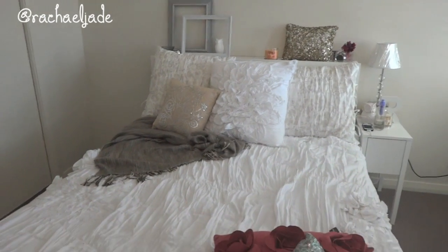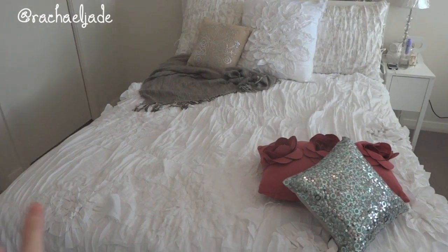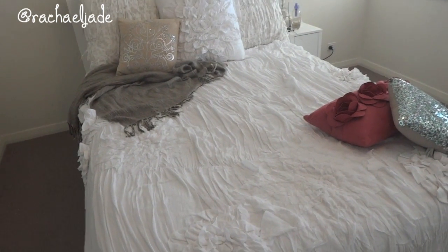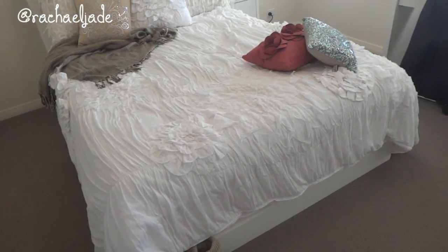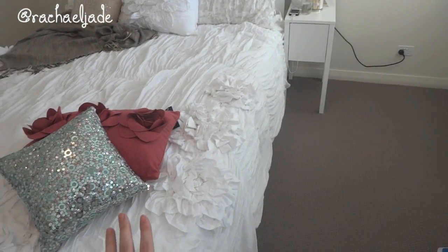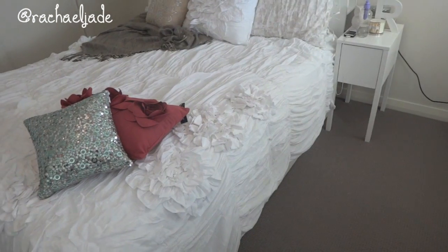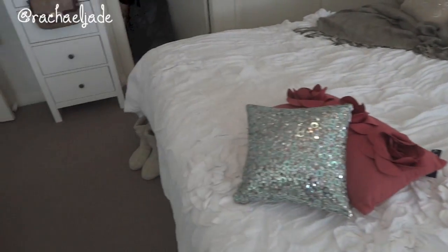I'm going to show you guys my bed — this is in no way exactly how it's going to be finished, but it gives you an idea of where I'm going. I put on the Georgina bedding; I haven't fluffed it up nicely yet because I just haven't had the time. It's the king size and I have a queen size bed. I ordered king based on reviews, and when I first put it out I thought it was too big, but then I decided to keep it and I actually quite like it.